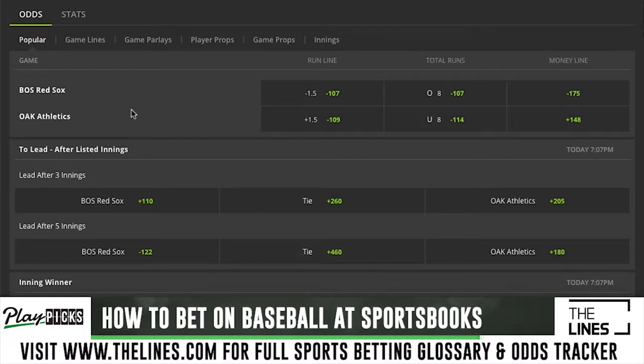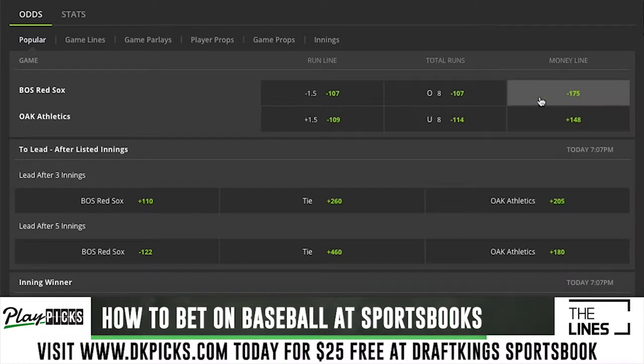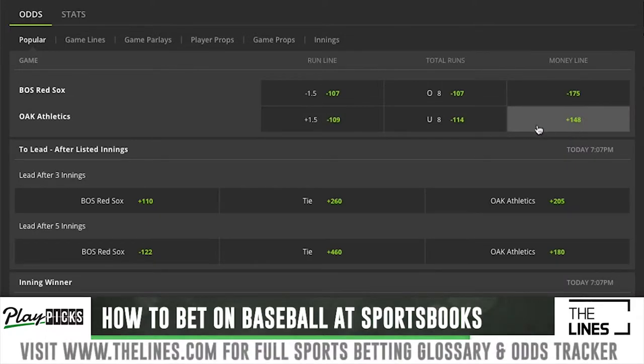We're clicking on a game that's going off later this evening. One of the most common bets is the money line — this is just the team to win the game. The Boston Red Sox are favored at minus 175, meaning you would have to bet $175 to get $100 back. The Oakland Athletics are plus 148, so a $100 bet returns your original $100 plus $148, for $248 total. That's a money line bet — you're just betting on who wins.